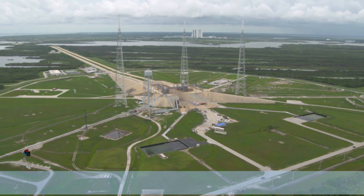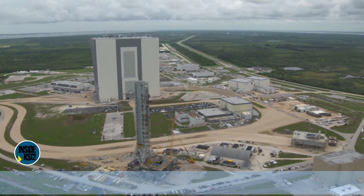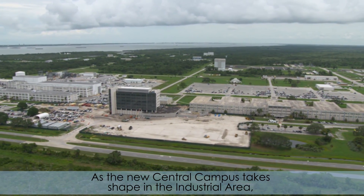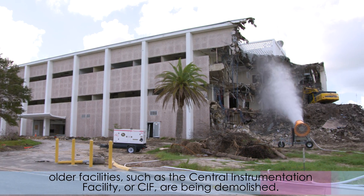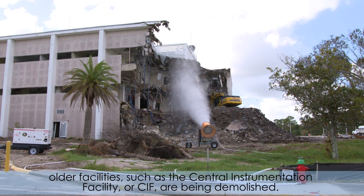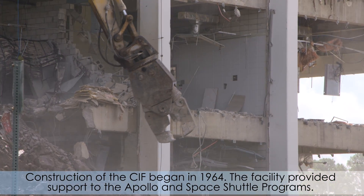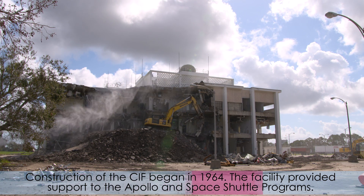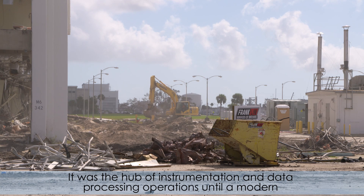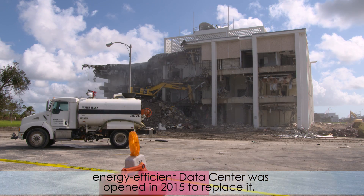Upgrades and construction continue as Kennedy Space Center completes the transition to a multi-user spaceport. As the new central campus takes shape in the industrial area, older facilities such as the Central Instrumentation Facility, or CIF, are being demolished. Construction of the CIF began in 1964. The facility provided support to the Apollo and Space Shuttle programs. It was the hub of instrumentation and data processing operations until a modern, energy-efficient data center was opened in 2015 to replace it.